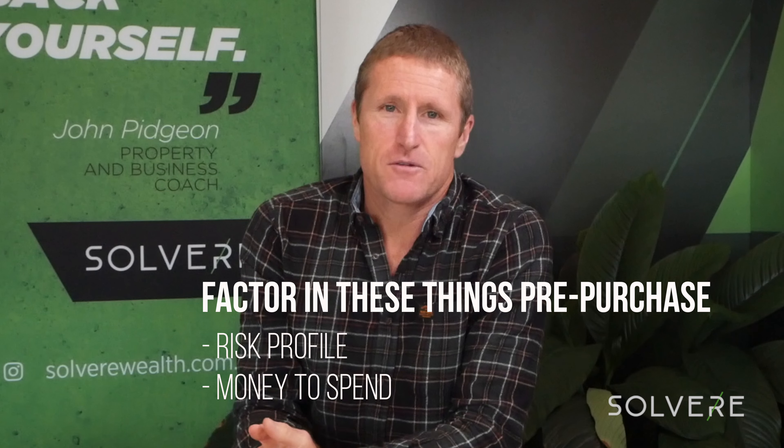Two things we need to factor in, and it's before we buy that property, not after we've bought it: the risk profile and the money we've got to spend. When we're looking at buying a property, we can understand that we might be up for what we call a high add-value outcome — so it might be a structural renovation, an extension, putting in a granny flat, or even a mini development like knocking down and building a couple of townhouses or units.